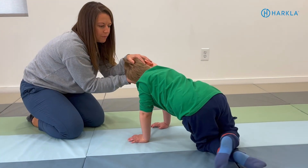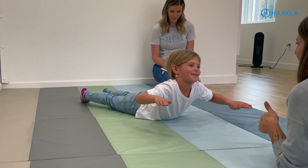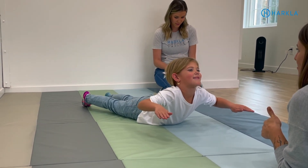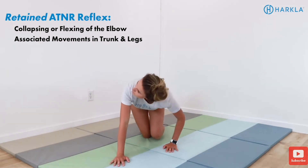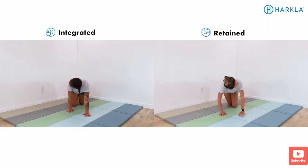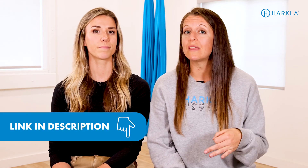Four years old is a tough age because we're generally not formally testing primitive reflexes at that age — it usually starts around five years old when children can complete the activities and go through the motor movements with more ease. So really we're looking at function. We do have another video where we provide activities as a screening to see if your child might have retained primitive reflexes — for example, struggling with an activity might indicate a retained Moro reflex. We'll link that video in the description.